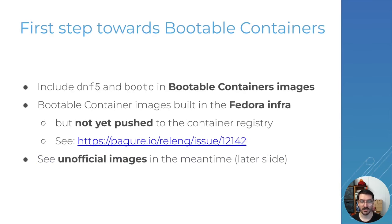The next major thing we have in this release is that we are making progress to move to bootable containers. Bootable containers is a new way to do Atomic Desktops, and in this new way of doing things we're going to include dnf5 and bootc directly in the container image. Note that right now the bootable container images are built in the Fedora Infra but unfortunately they are not yet pushed to the container registry. So the ones you see already on the container registry are not yet the actual bootable container images and don't have those commands inside yet.